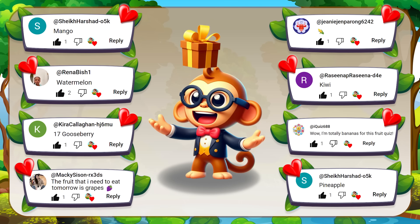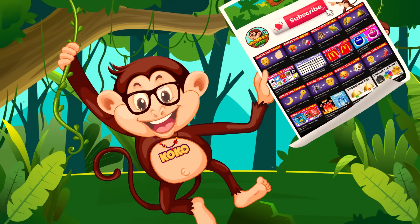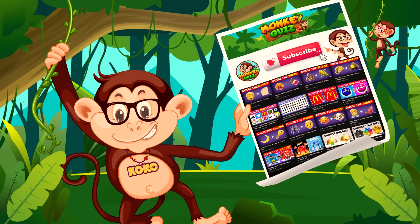Every viewer who comments on our videos will receive a special surprise from Coco. These shoutouts are given to those who boldly shared their favorite fruit. If you want Coco to highlight you in an upcoming Monkey Quiz video, actively participate in the challenge. Before we begin, please subscribe to our channel for more videos. All right, let's play!